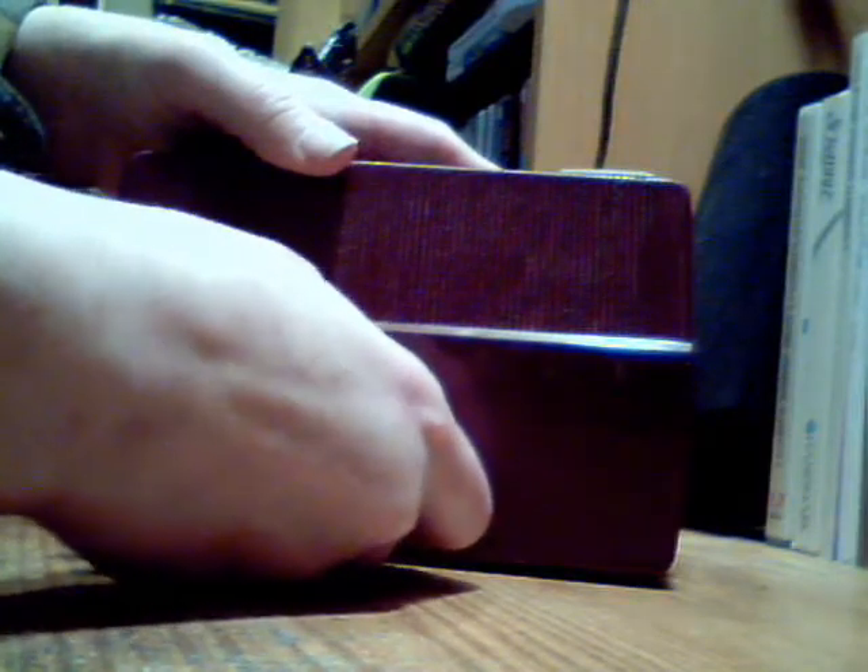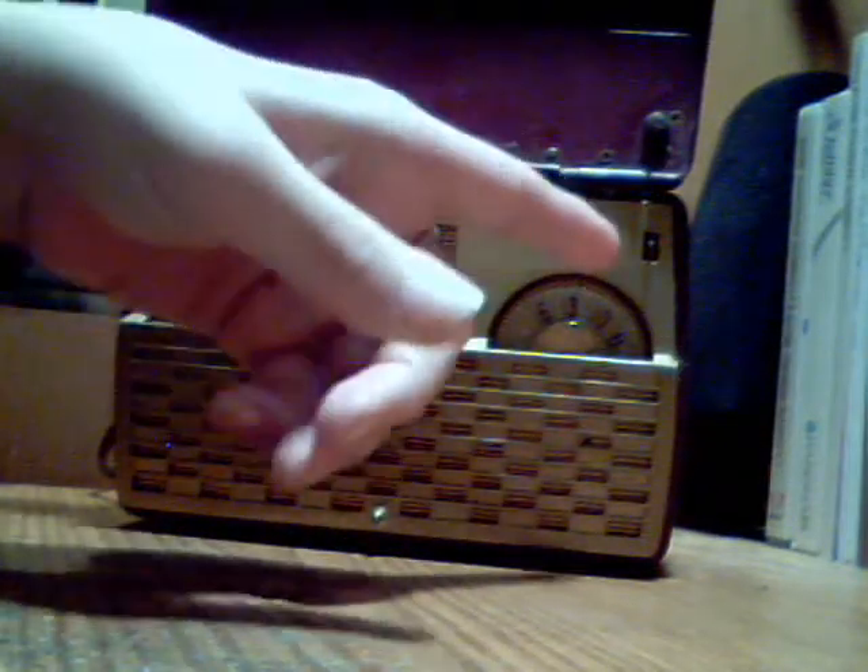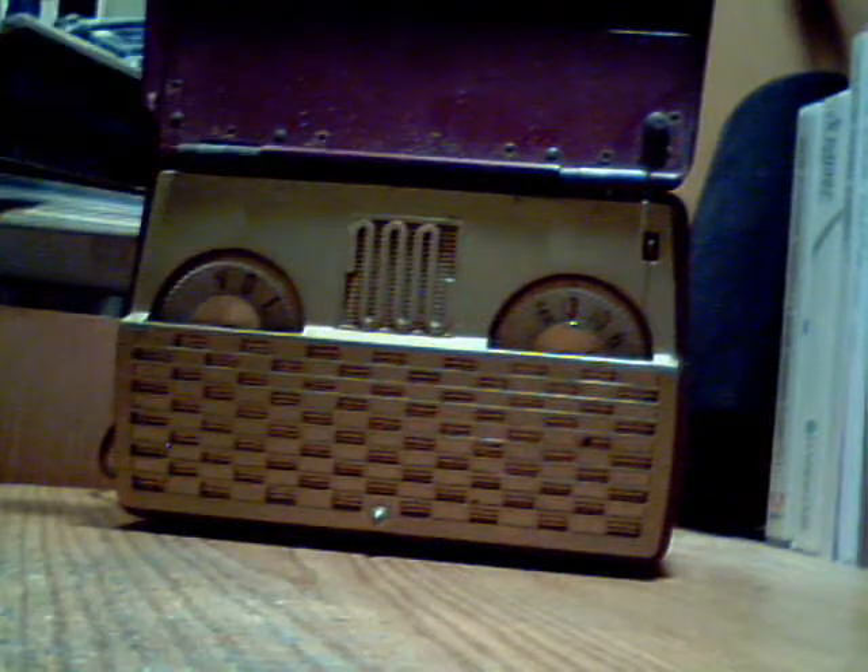If you want to turn it on, lift the lid, and this little switch activates and it pops up, and then you get your AM.